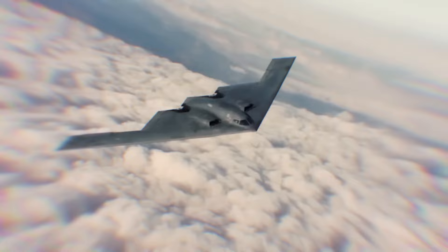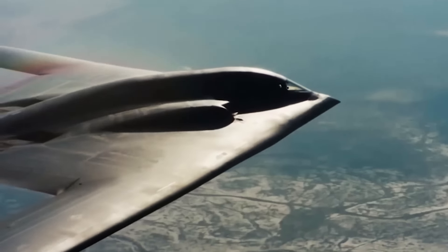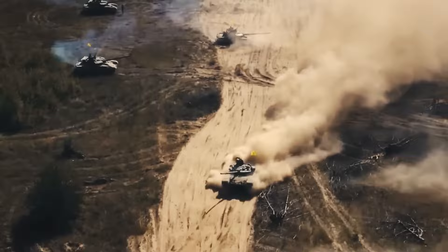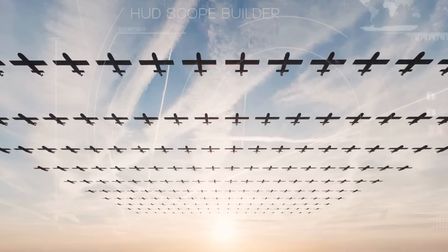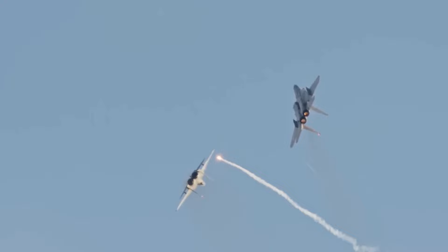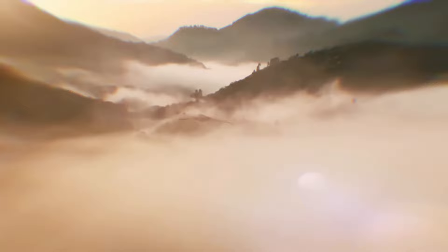In today's video, we're diving deep into the world of stealth technology, unraveling the secrets behind its operational brilliance and revealing the state-of-the-art weapons that the U.S. Air Force is using to stay ahead of the curve. Buckle up as we explore the intricate mechanics of stealth and its impact on the future of aerial combat.